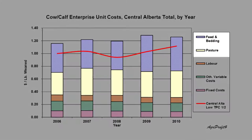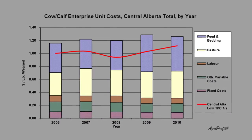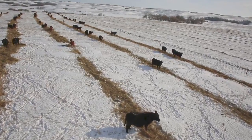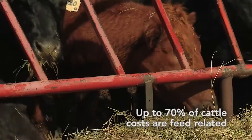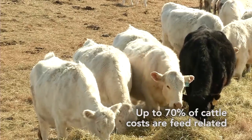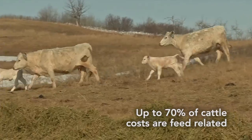Up to 70 percent of the costs of production in a beef operation are feed related. More than half of the feed costs in a cow-calf operation are for maintenance of the cow herd. Cows that maintain their body condition on the least amount of feed resources possible, yet still wean a calf, will be more profitable cows.